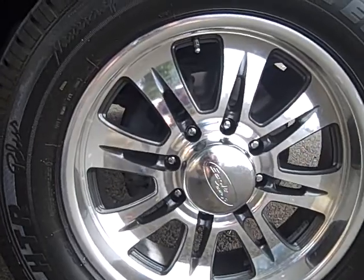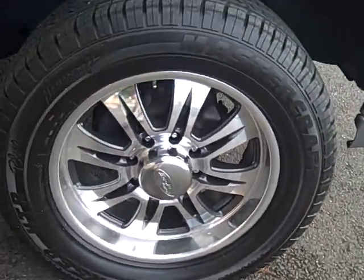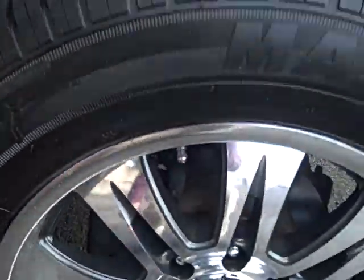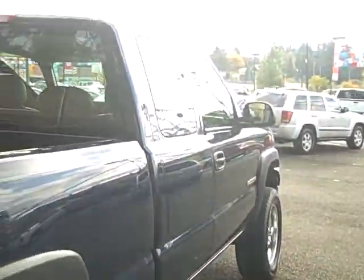These are brand new Eagle Alloy wheels with Mastercraft Corsair HTR Plus tires — wheels are 20 inches. You can see it's got chrome with a dark gray background, looks really good. There's a little bit of a lift on this truck and it is four-wheel drive, very clean.